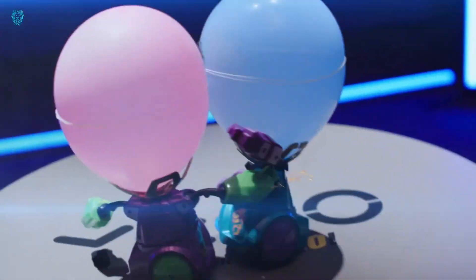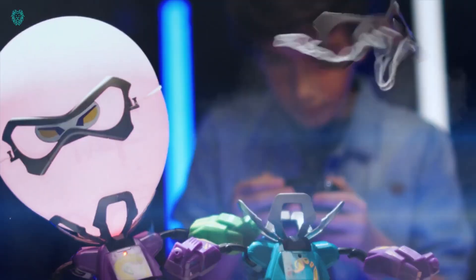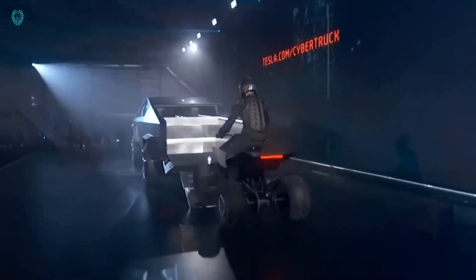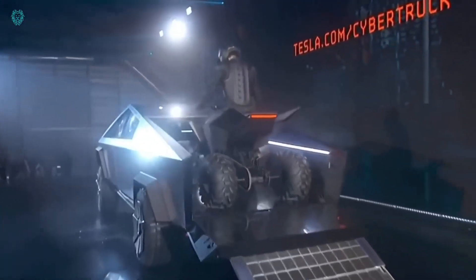Today we're diving into a hand-picked selection of cutting-edge gadgets and must-have tools that are sure to excite everyone. Let's dive in and discover what's in store.